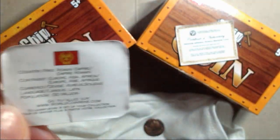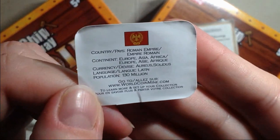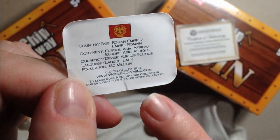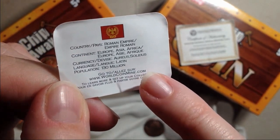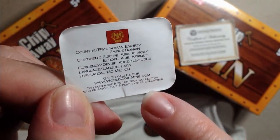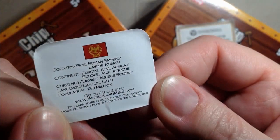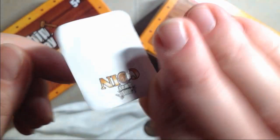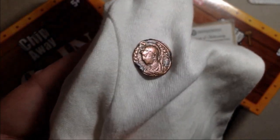Here's that letter of authenticity. It also had this little piece of paper in there that says it's from the Roman Empire, from Europe, Asia, or Africa. And I believe that's Aureus Solidus — I'm not sure how to say that — and the language they used at that time was Latin. Kind of cool little information about the coin.